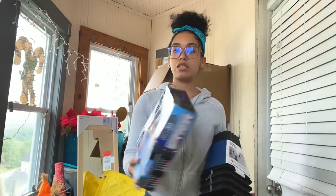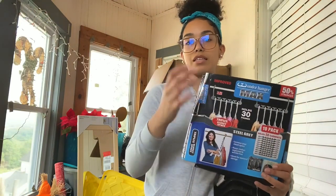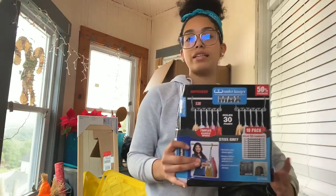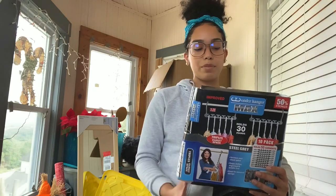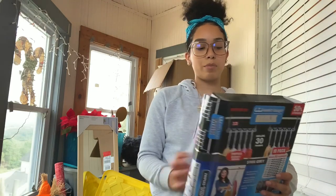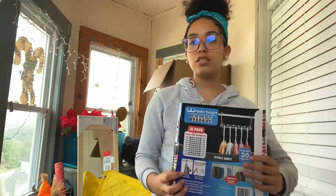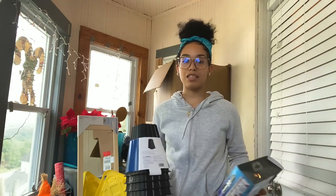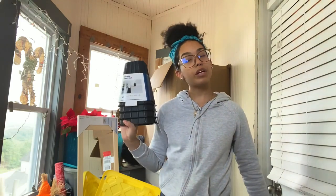The next things I got were these downward hangers — instead of hanging out to the side, they hang downward. I really like them and I plan to put my purses on them since I don't have big purses. I also got bed risers because I want my bed to be really really really high.